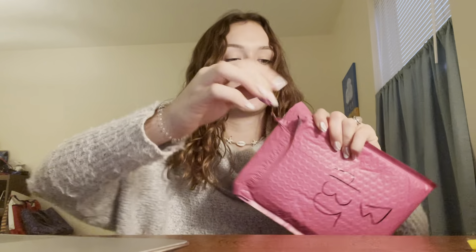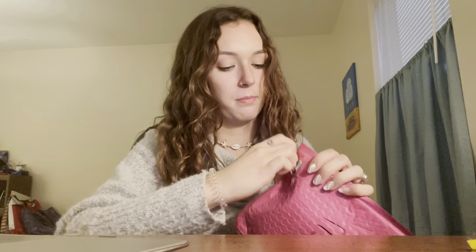Hello, welcome back to my channel. Today I'm gonna be unboxing and opening a package from The Pill Club, which is a monthly subscription box for birth control, which is really cool and convenient for a lot of women. So let's open it and see what we have this month.